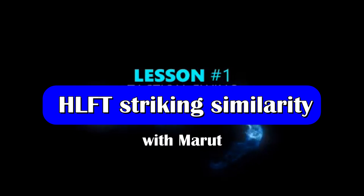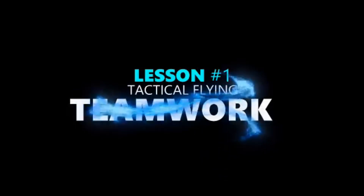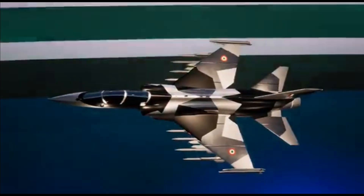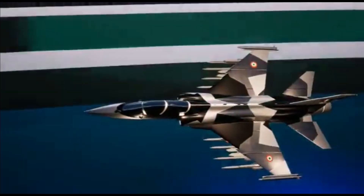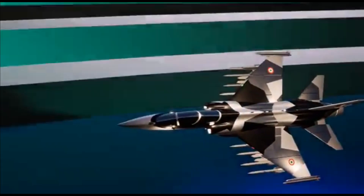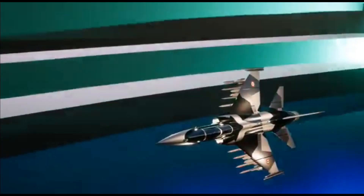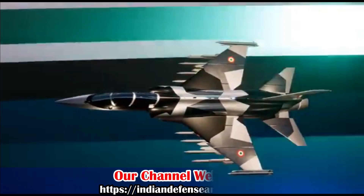As we all know, Aero India Show 2023 is around the corner. Experimental test pilot Harsh Vadhan Thakur has shared the first animated video about the HLFT-42, or Hindustan Lead-In Fighter Trainer. This mysterious new aircraft has been a surprise for defense enthusiasts and is very close to what we have discussed earlier.